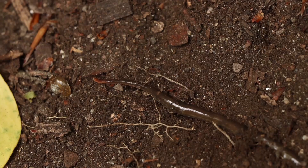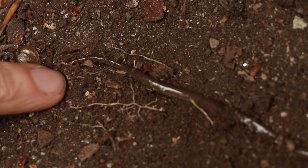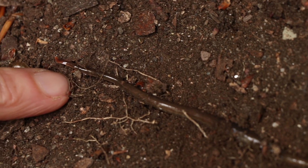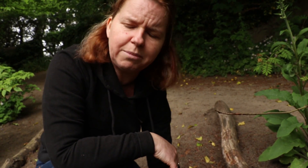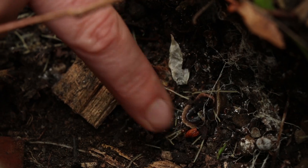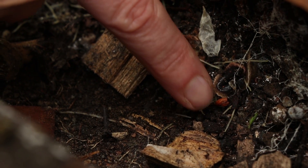Oh, there's one already! So this is a New Zealand flatworm. It is brown, can sometimes be purple in colouration, and it has pale edges around its margin, a pale underside, and little speckles along the side. They can be anywhere between 5 centimetres and 15 centimetres long. This one is actually outstretched — you'll often find it curled up like a Swiss roll, because they do dry out so they often curl themselves up.